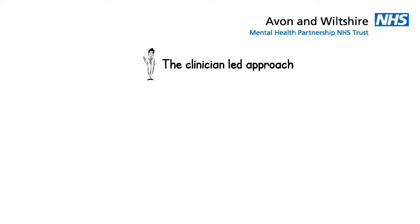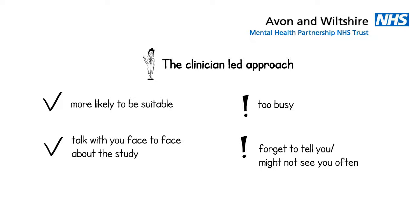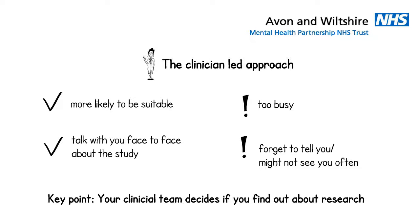The good things about the clinician-led approach are that your care team know you, so they might have a better idea if you can take part based on the strict study guidelines. They can also speak to you face-to-face about what might be involved. However, clinicians are very busy and might not have time to check that you are suitable. They also might forget to tell you about the study during appointments, or might not see you that often. The key point about this approach is that it is your clinical team that decide if you are informed about research.